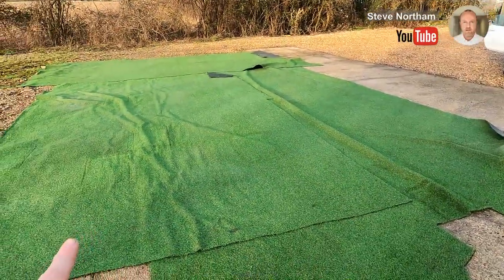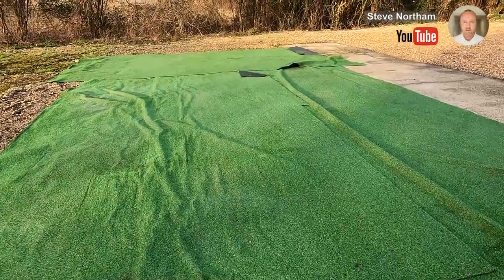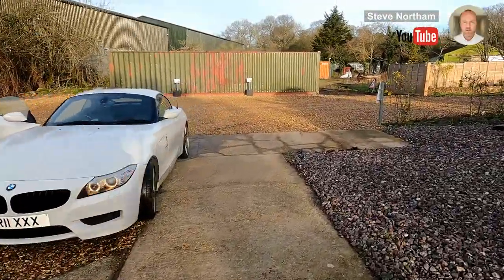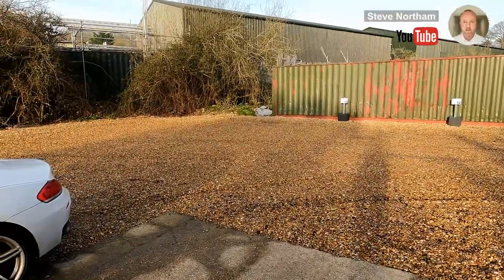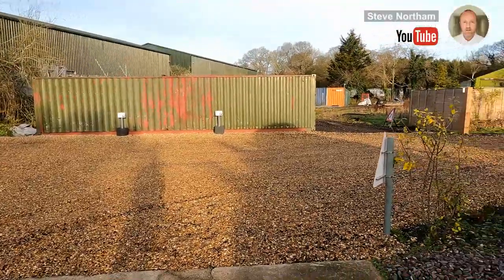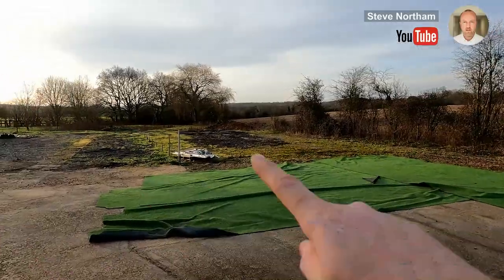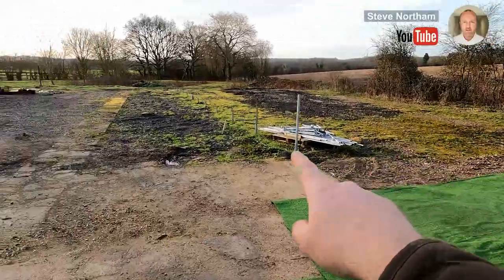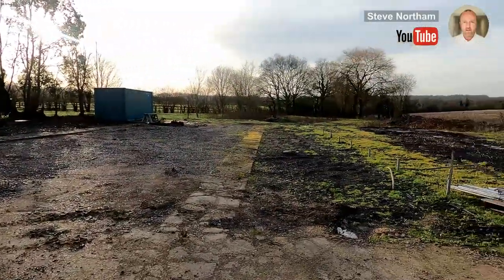I've got some astroturf offcuts from an old Inky Hive office, and I'm using that to build a little playground here. Where the car's parked I've just finished off a nice pea shingle parking area — it's all neat and tidy. The containers are going to be painted shortly, finishing the fencing etc. There'll be a temporary fence across here to block off this area which we've tidied up, with the playground going in there.